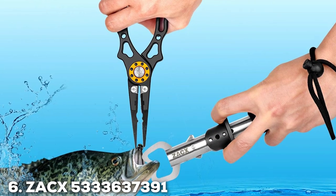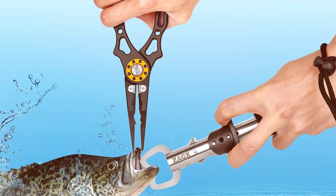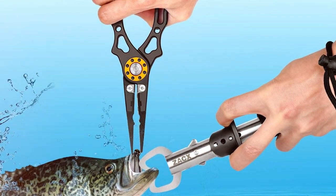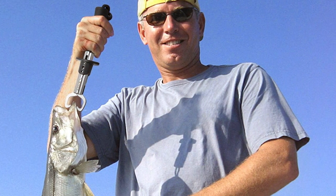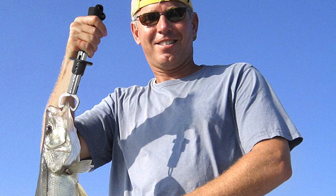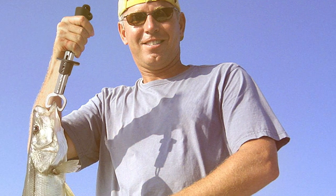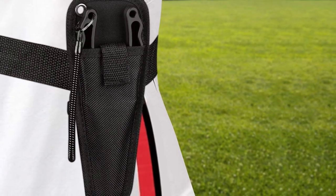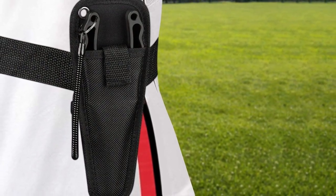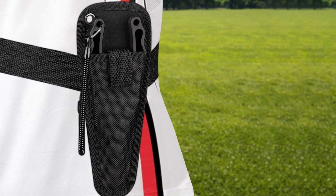The number 6 position is dominated by the ZACX Fishing Pliers. ZACX has entered the fishing pliers scene with a bang, offering a budget-friendly option that doesn't compromise on quality or functionality. The ZACX Fishing Pliers are perfect for anglers who want reliable tools without breaking the bank.